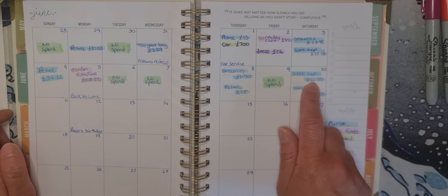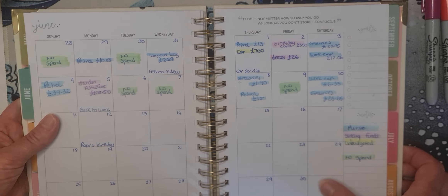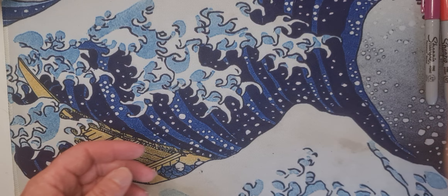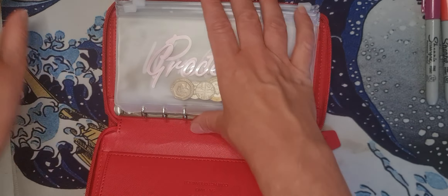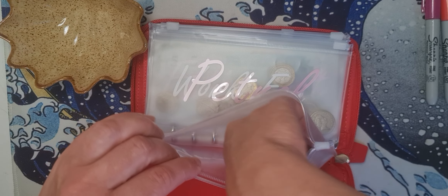Today I paid £6.35 for my work expenses and £23.65 on groceries. Now it's time to look at my purse and do some cash stuffing. Let me look at what's left in my purse first.